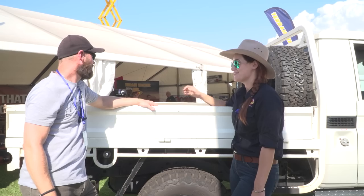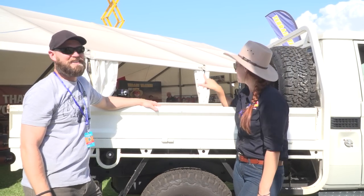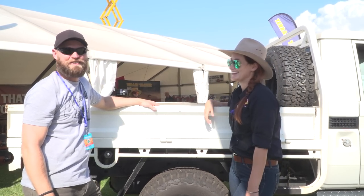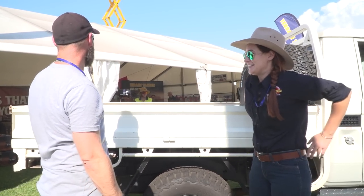Someone pinched my kangaroo jack while I was at the shops. Welcome to Perth. Unfortunately that happens here. Let's go meet Bungie.